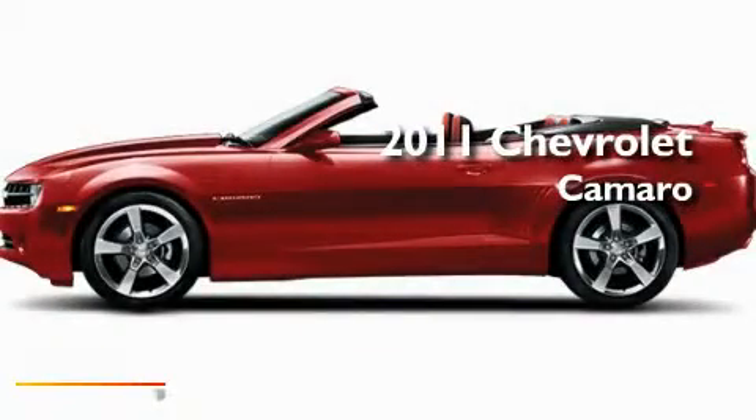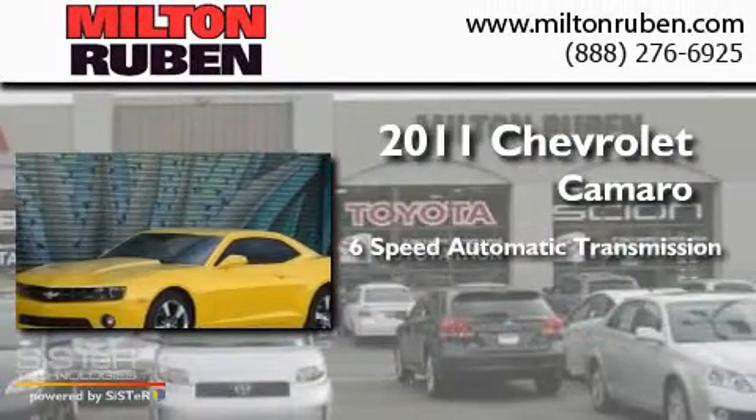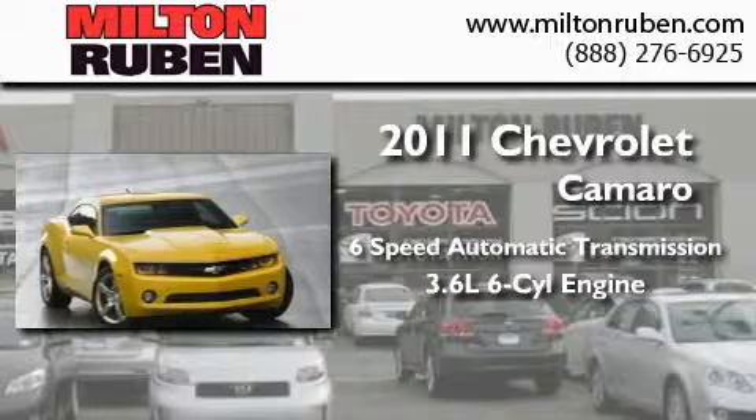This is a brand new 2011 Chevrolet Camaro. This car has a 6-speed automatic transmission and a 3.6-liter V6.